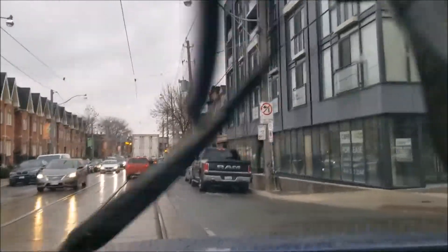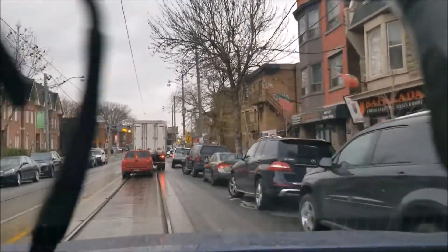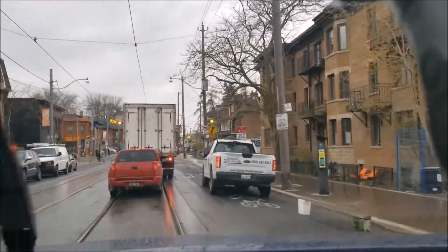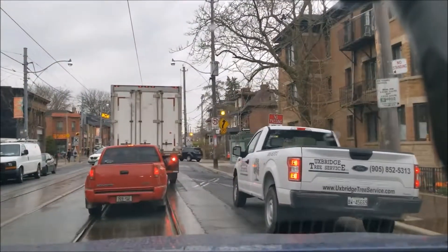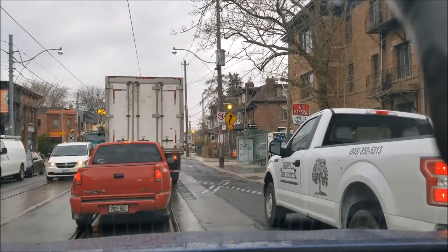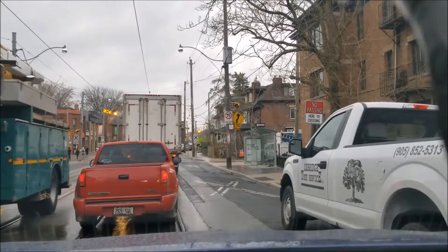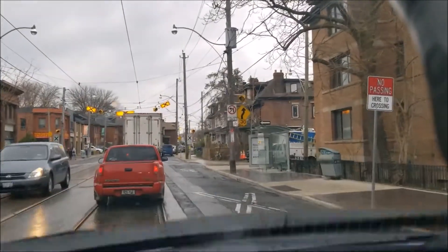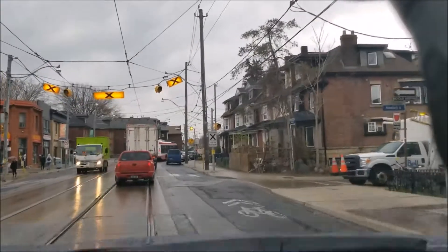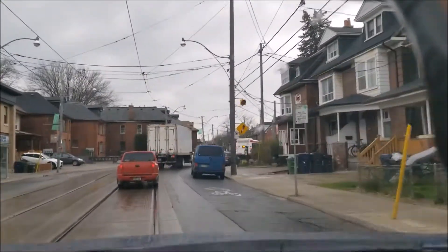I'm on my way to Walmart to possibly use up some coupons, but I'll take you with me if I end up using them. Right now I'm on College Street heading west. I'm approaching Dufferin, but I'll be taking a side street as the right turn on Dufferin at the lights can be a little bit lengthy.